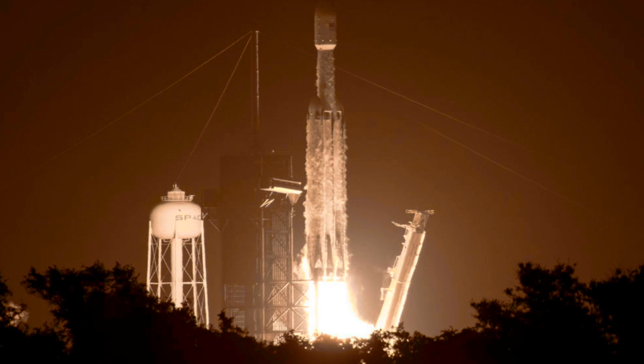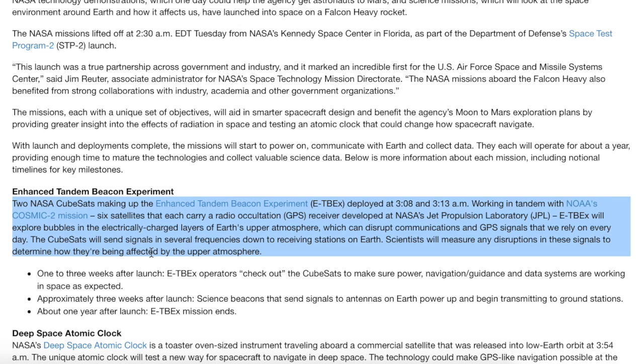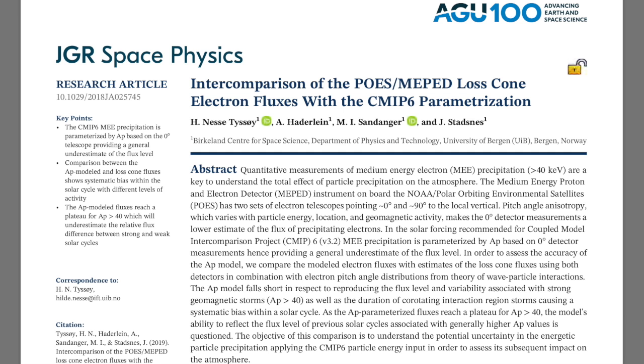Falcon Heavy just took a bunch of mission technology up there, but the one observers care about is the Enhanced Tandem Beacon Experiment. The goal is to explore structure and inhomogeneity in the electric layer of the ionosphere, and hopefully it can help right a major problem in solar forcing.